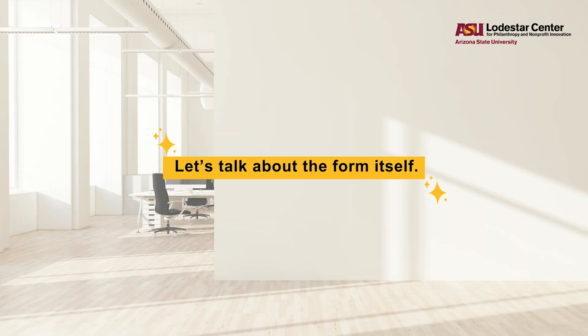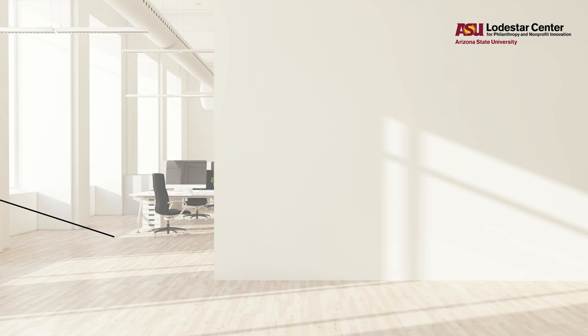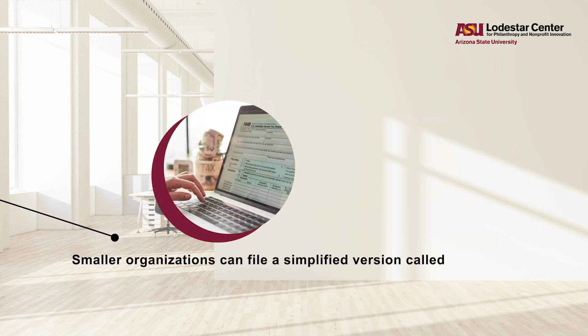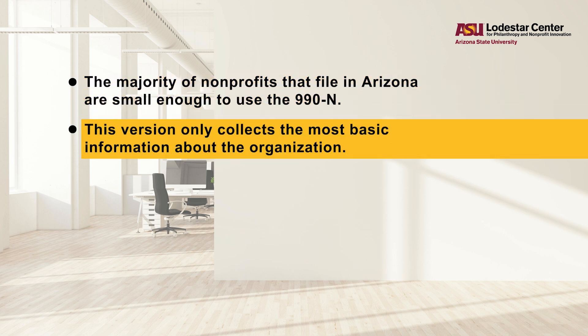Okay, and now let's talk about the form itself. The IRS has several different versions of the 990 form. The organization's finances will determine your filing requirement. The smallest organizations may choose to file a simplified version called the 990-N, or E-Postcard. The majority of nonprofits that file in Arizona are small enough to use the 990-N. This version only collects the most basic information about the organization.